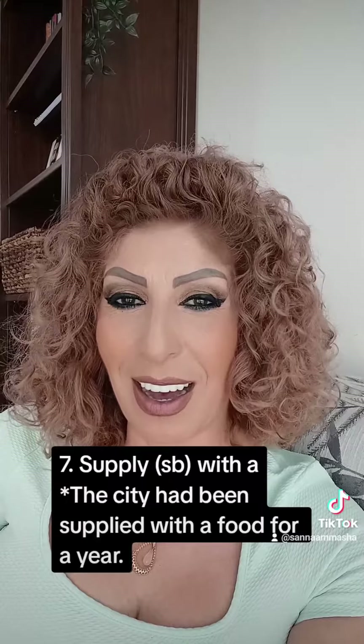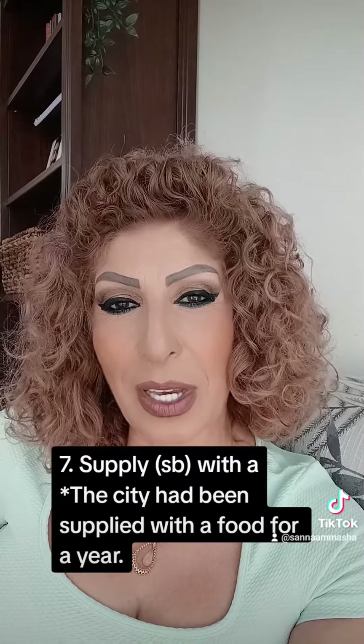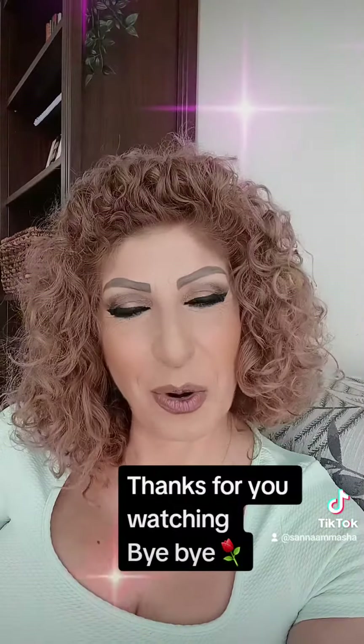And the last verb is 'supply somebody with.' For example, the city was supplied with food for one year. Hope you understand all the verbs. Thank you for watching. Bye-bye.